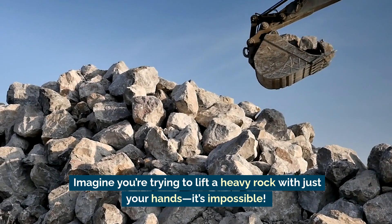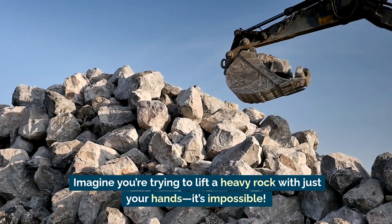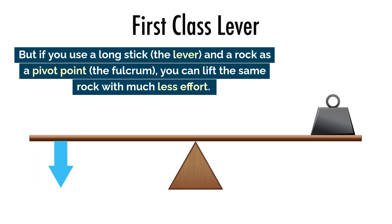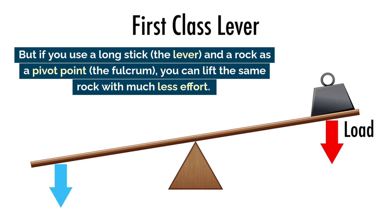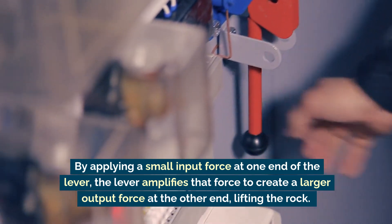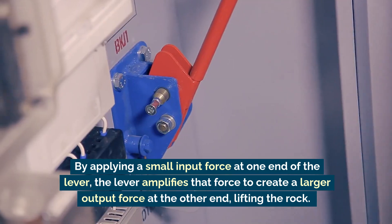Imagine you're trying to lift a heavy rock with just your hands — it's impossible. But if you use a long stick as the lever and a rock as a pivot point, the fulcrum, you can lift the same rock with much less effort. By applying a small input force at one end of the lever, the lever amplifies that force to create a larger output force at the other end, lifting the rock.